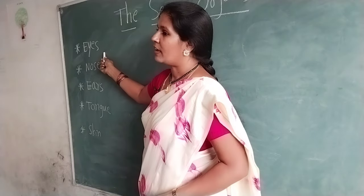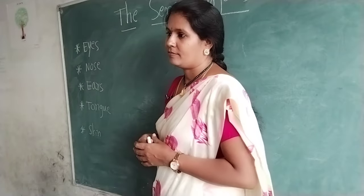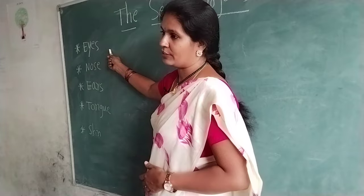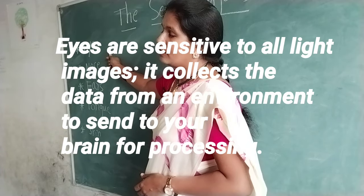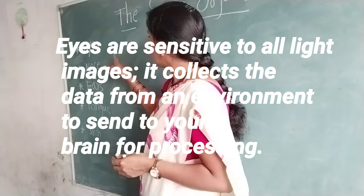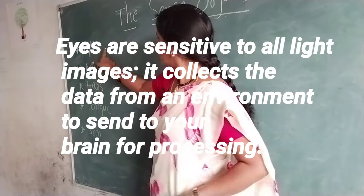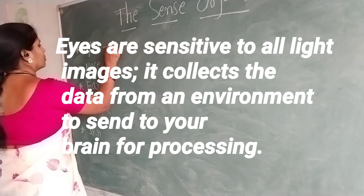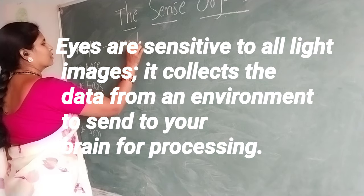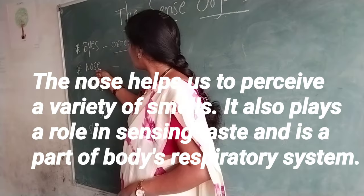The first one is eyes. We can see with our eyes. Eyes give the sense of sight. Eyes are sensitive to all light images. They collect data from the environment to send to your brain for processing. The cornea and lens are the two layers of an eye. Now I am writing here — cornea and lens.